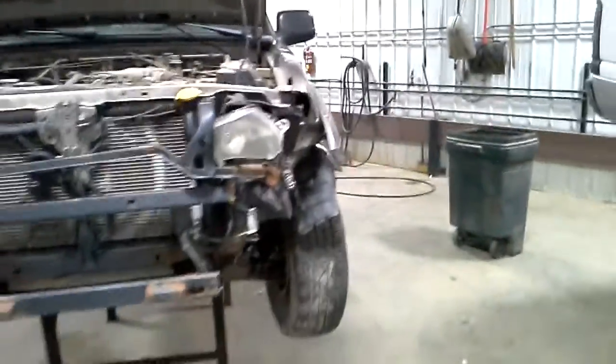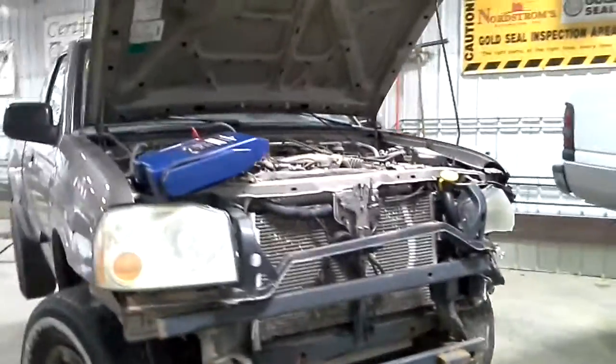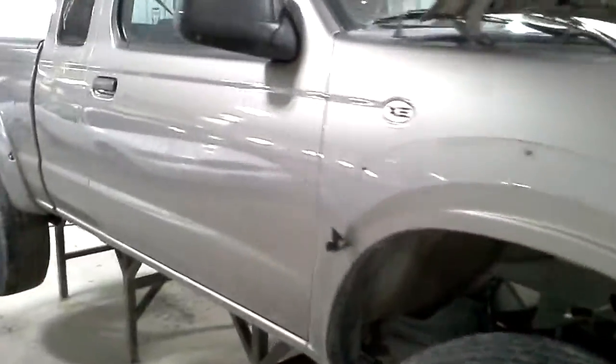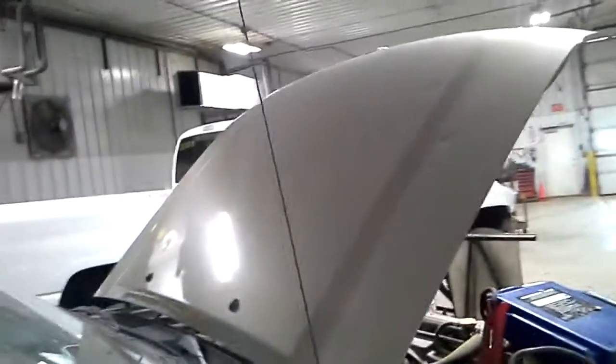Hit in the left front, broke the tie rod, lots of hail damage, doors are dinged, hood and roof have an excessive amount of hail in them.